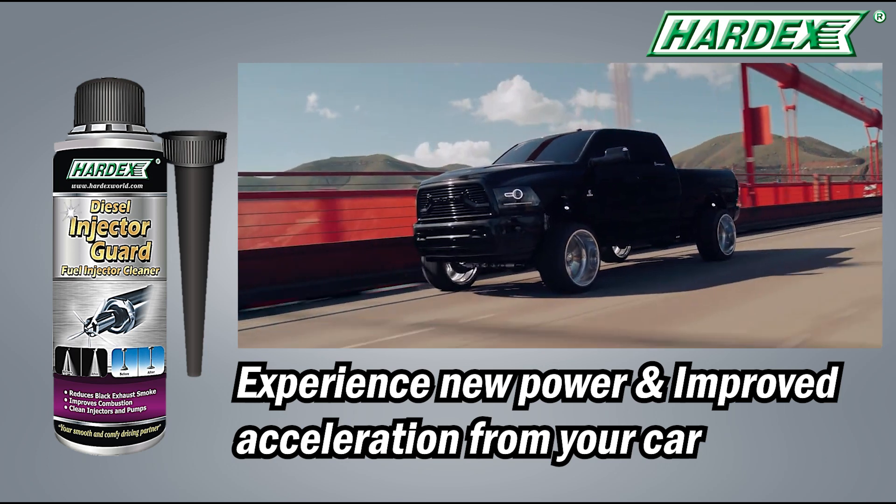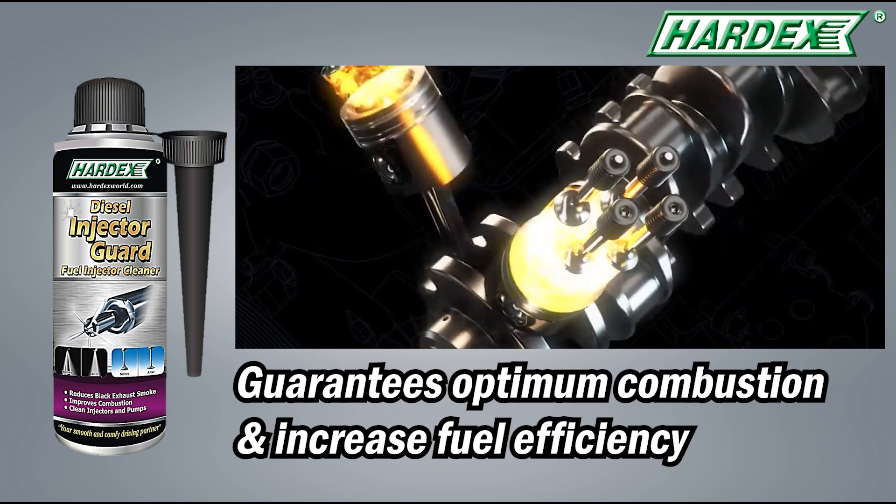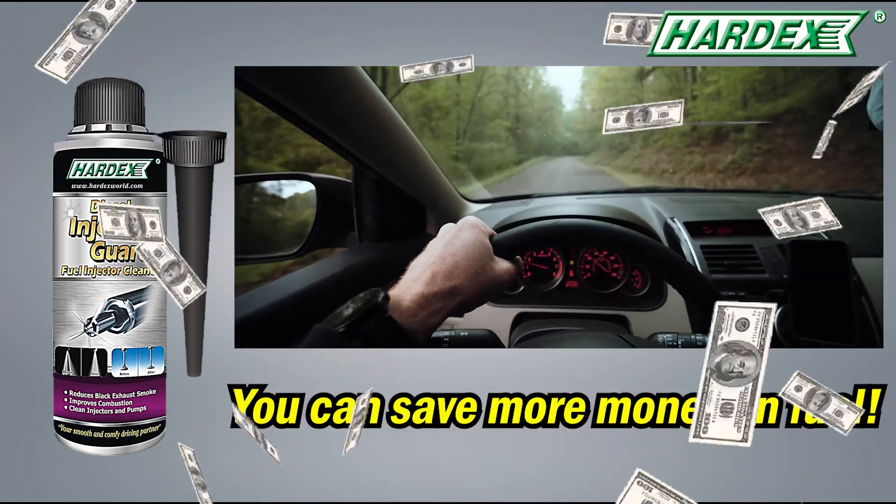Experience new power and improved acceleration from your car. It also guarantees optimum combustion and increased fuel efficiency, which means you can save more money on fuel.